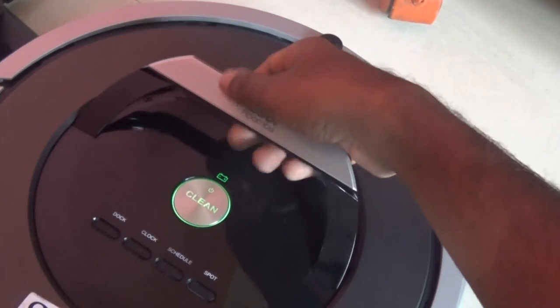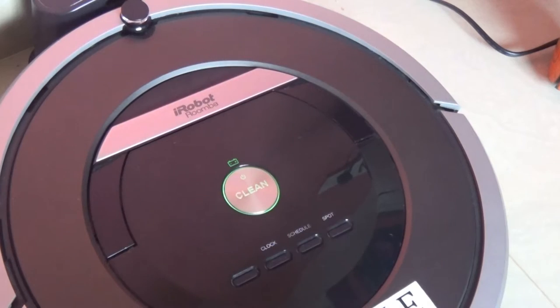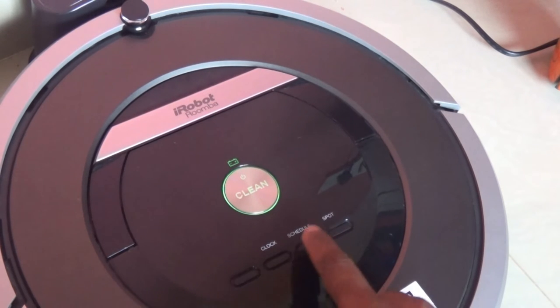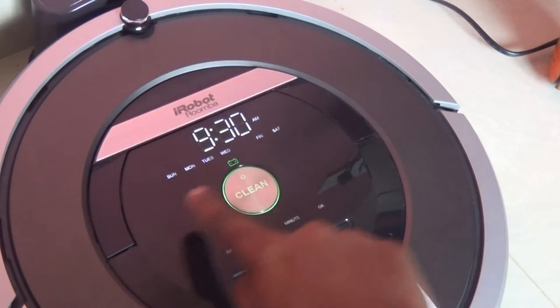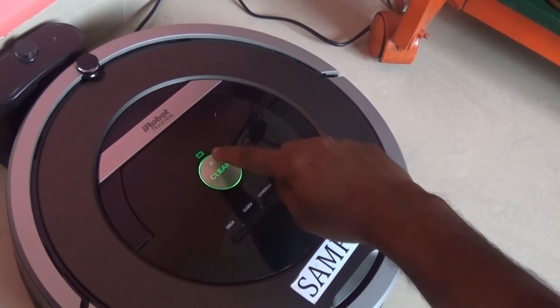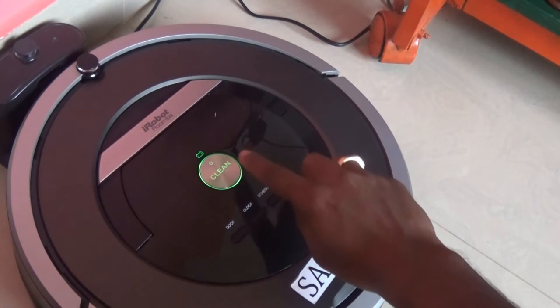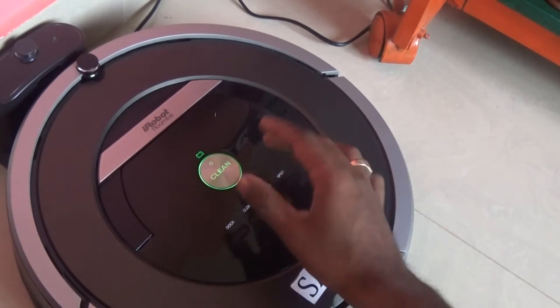A handle at the top makes it easy to carry around. The top face display has four buttons: dock, clock, schedule, and spot. The scheduler lets you set a timer for each day of the week for the Roomba to automatically go about its work at the scheduled time. There is also a bin release button and a room confinement sensor on the top, and a large clean power button that glows green.